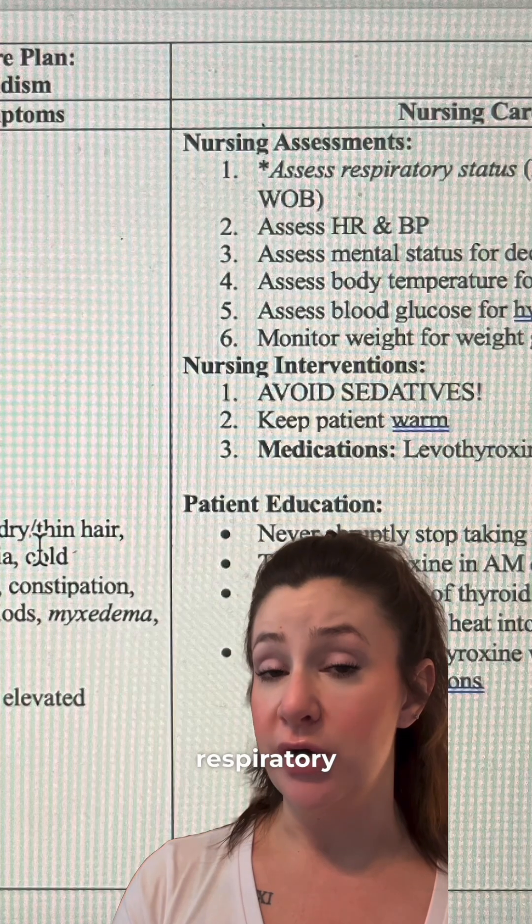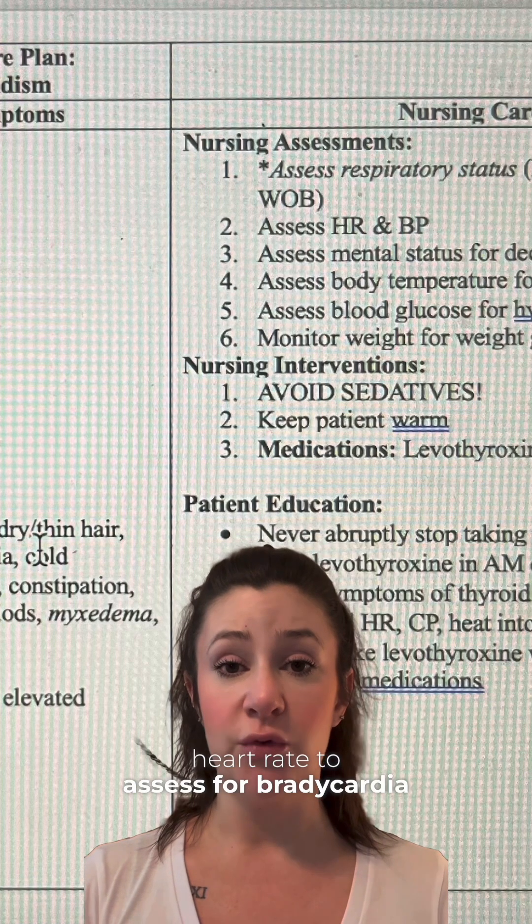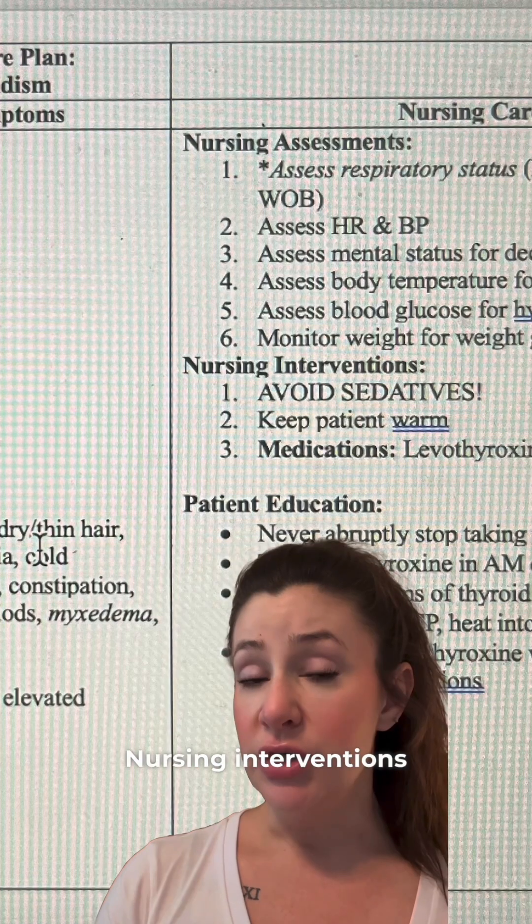Assess respiratory rate, breath sounds, O2 saturation, heart rate for bradycardia, neuro checks, and body temperature.